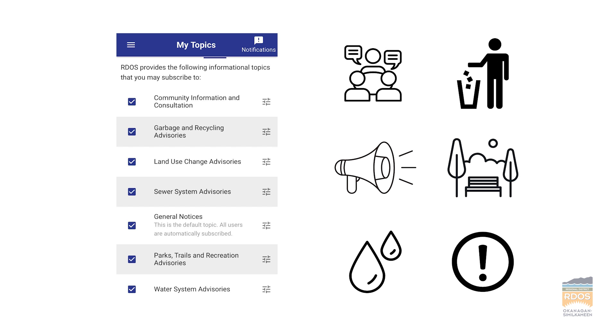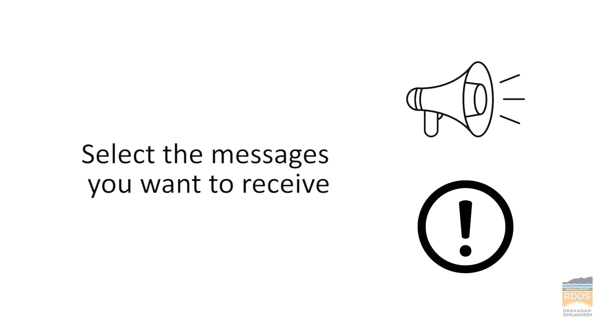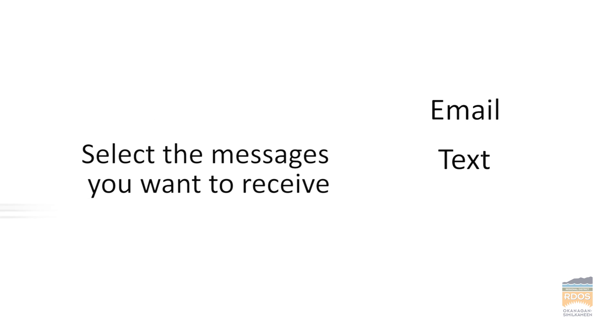So what if we don't want all that other stuff? Your family can download the Voyant Alert app or log in via computer. Once you've logged into your account, you can select the type of messages your family wants to receive and how you want to receive them — via email, text, or voice.